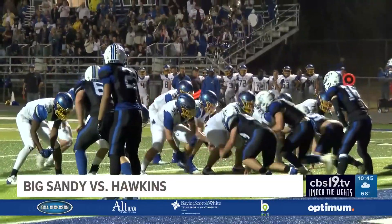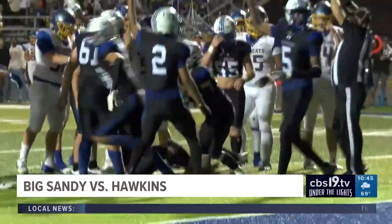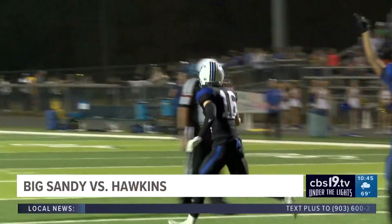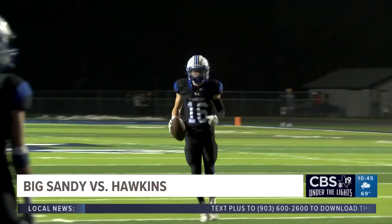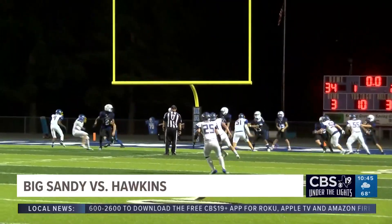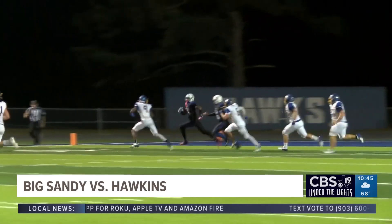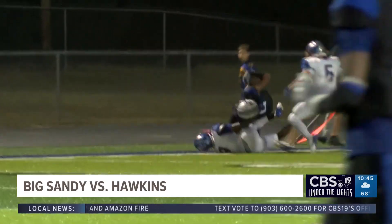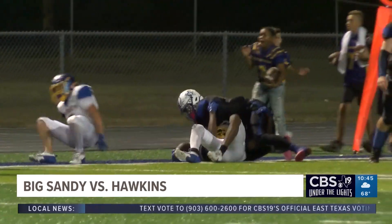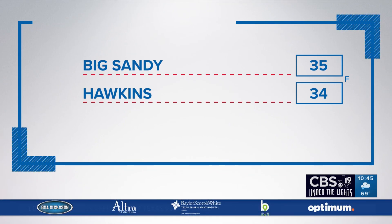The Wildcats line up in victory formation. Smith goes to take a knee, but he never possessed the ball from the center, so the Hawks recover the fumble. With 1.6 seconds left, Warren pitches out to their speedster Givens, but he gets taken down by the Wildcats. The final score: 35-34, Big Sandy takes it over Hawkins.